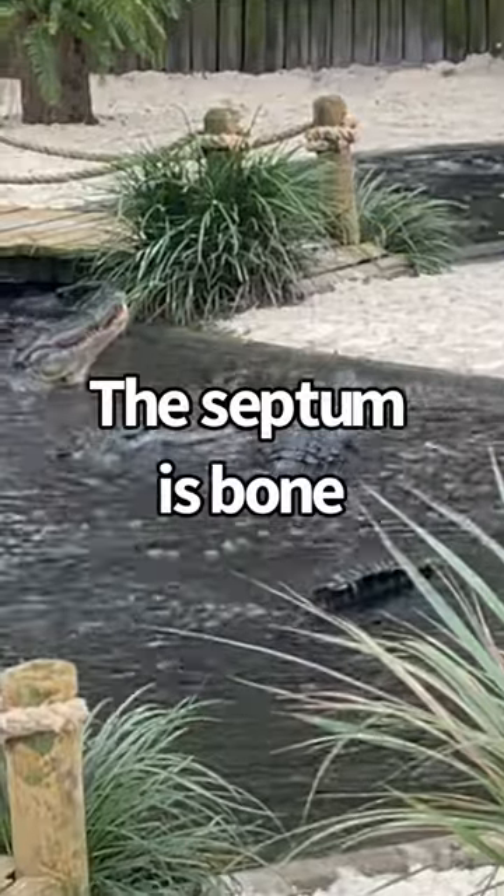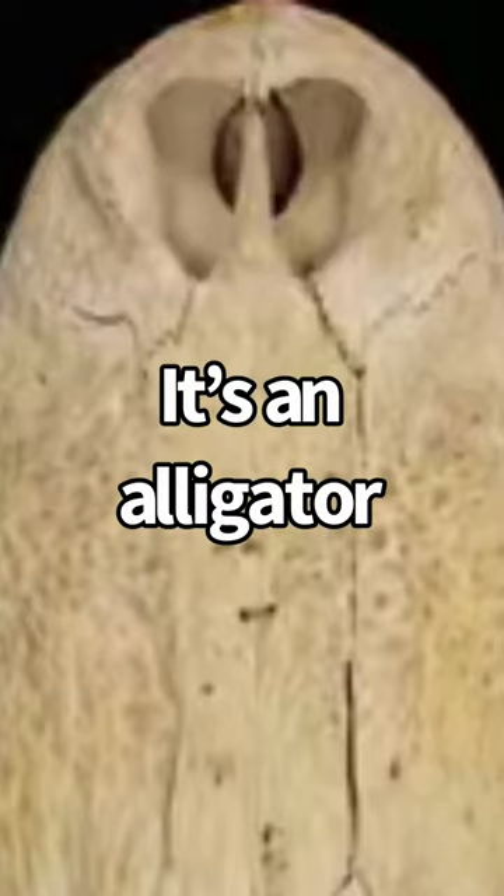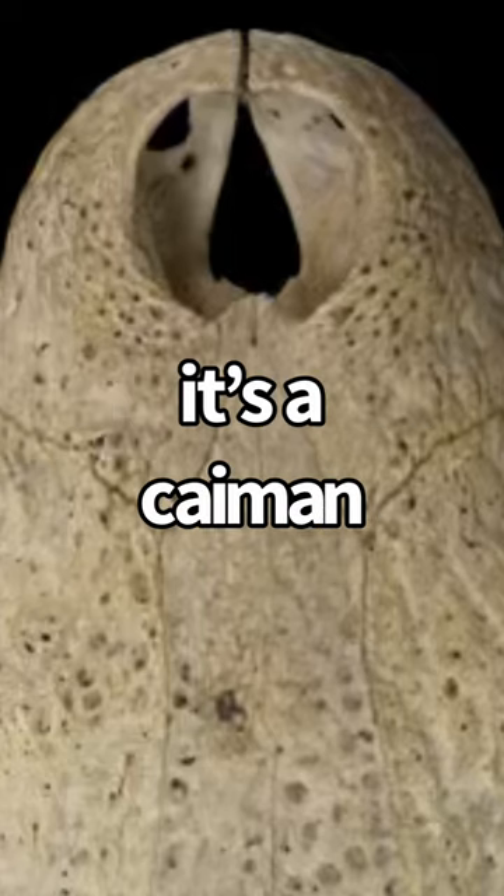In alligators, the septum is bone, while in caimans, the septum is made of cartilage. Basically, if you see the septum in the skull of an alligator, it's an alligator. If you don't see it, it's a caiman.